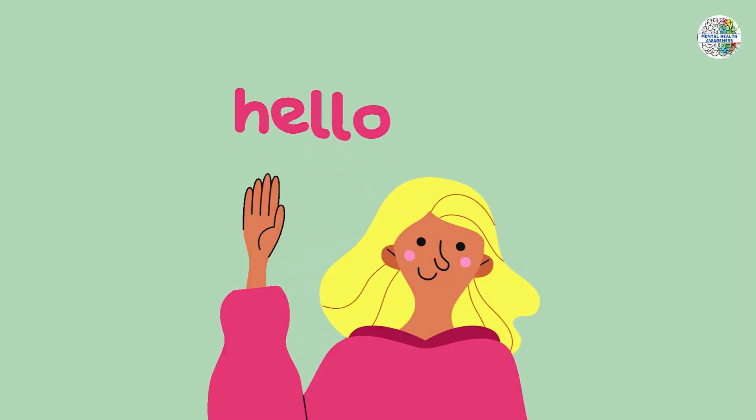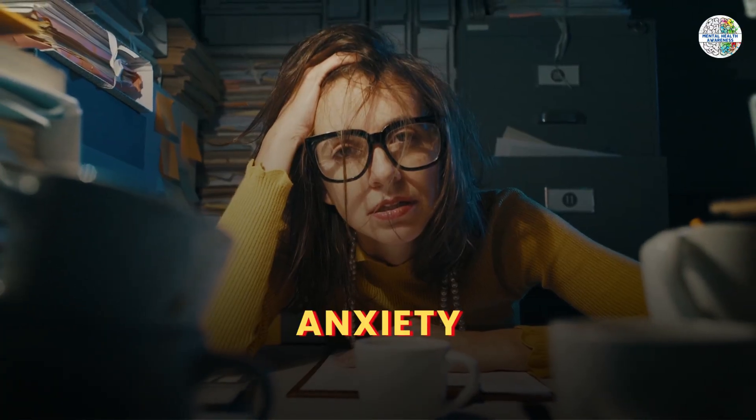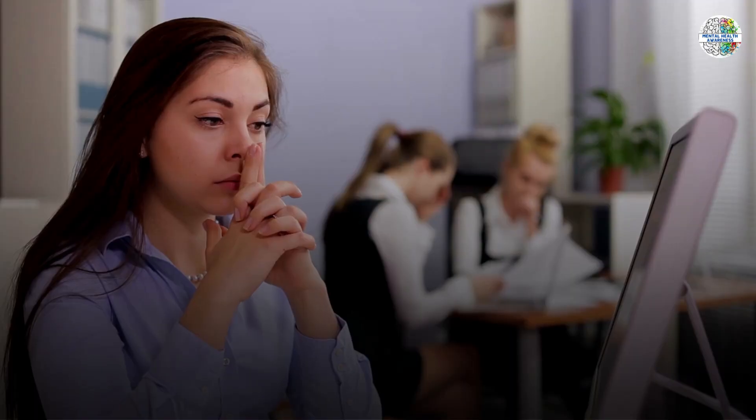Hello everyone, welcome back to our channel. Today we are diving into a topic that touches many lives — anxiety. Stay tuned as we explore the different types of anxiety and share empowering coping techniques to help you conquer its challenges.